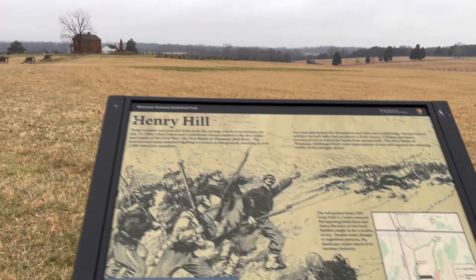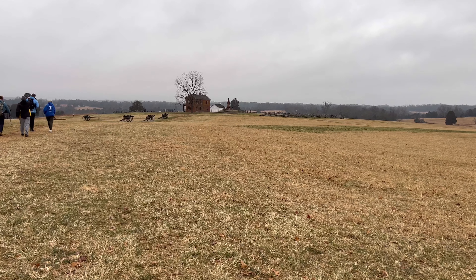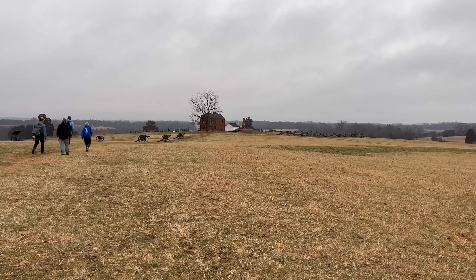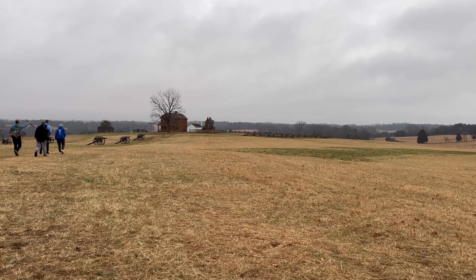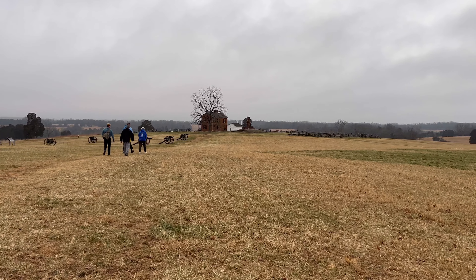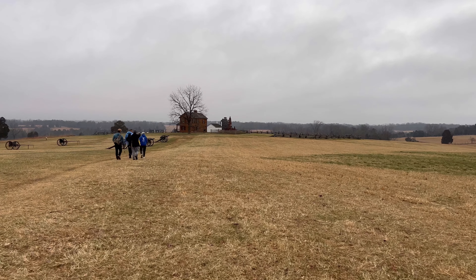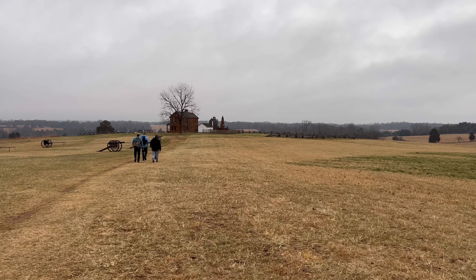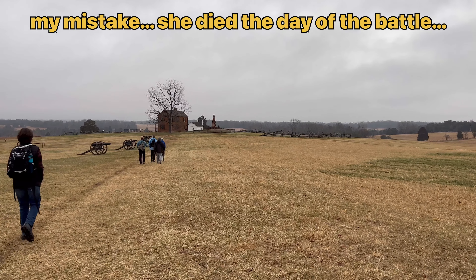Her name was Judith Henry. She was an elderly lady — I believe she was an invalid; she could not walk around on her own. She lived in the predecessor to the current house standing there. The North and the South basically fought from either side of her house against each other, and her house was literally destroyed, blown to bits. A cannonball went through her bedroom and took off part of her leg and foot, and she ended up dying of infection a day or two later.